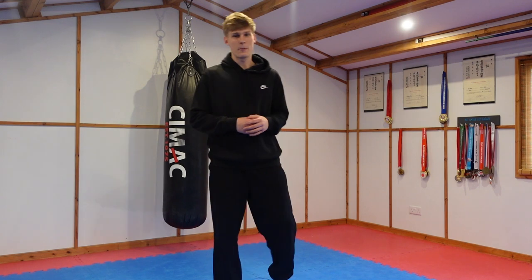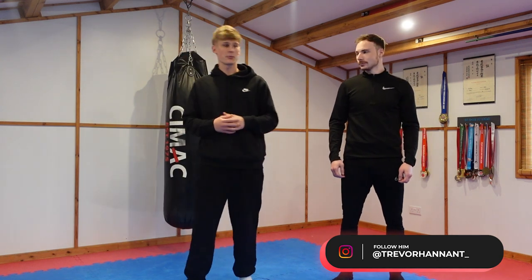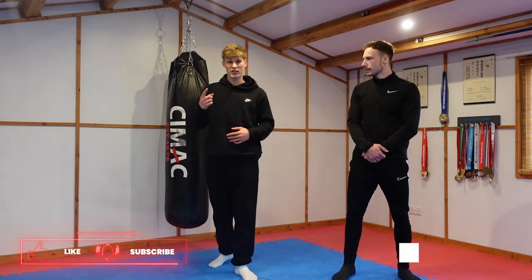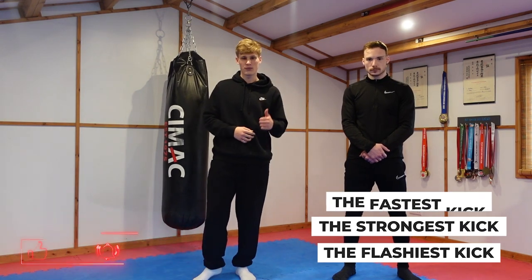Hello everyone and welcome to another video. Today I'm joined with Trevor, a taekwondo fourth dan master, and today we're going to be comparing some kicks with karate and taekwondo. We've got three categories: the flashiest kick, the strongest most powerful kick, and the fastest kick.